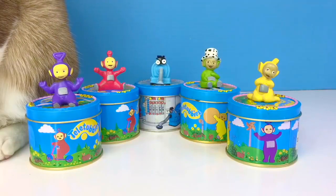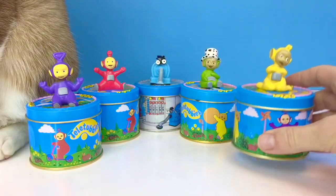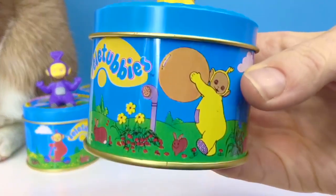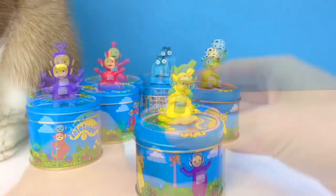Hello and welcome to Tiny Treasures. Today we're going to open our rare Teletubbies collector tins. Each one has a little surprise. First we're going to open the La La tin. Originally there was candy in these tins, but today there's little toys.